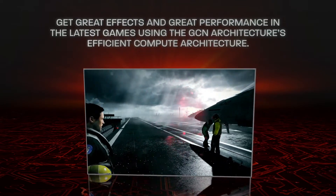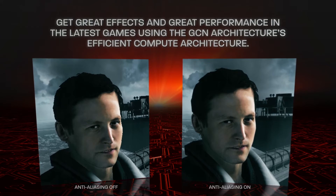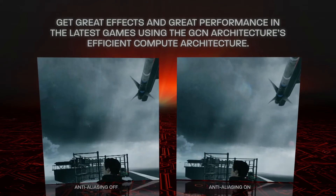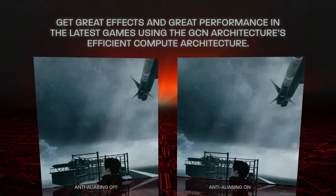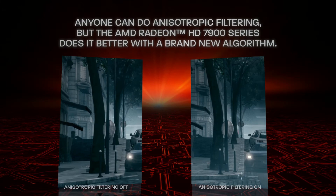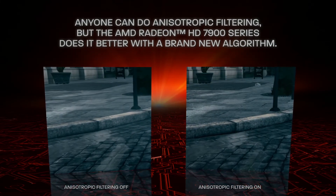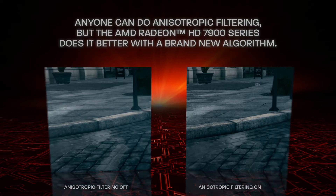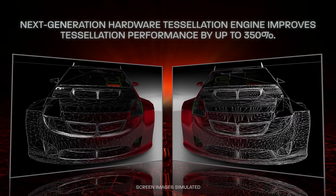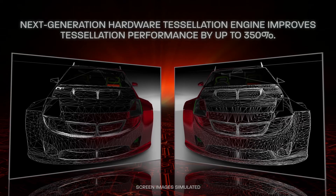The AMD Radeon HD 7900 series 28nm GCN architecture offers breathtaking visual fidelity in the latest DirectX 11 games. AMD Radeon HD 7900 series graphics also feature a next-generation hardware tessellation engine for more realistic, true-to-life scenes.